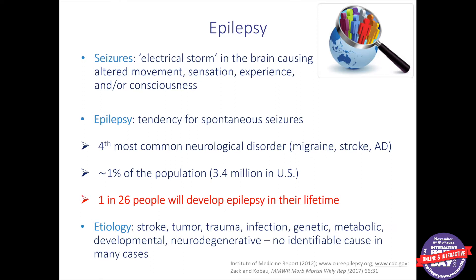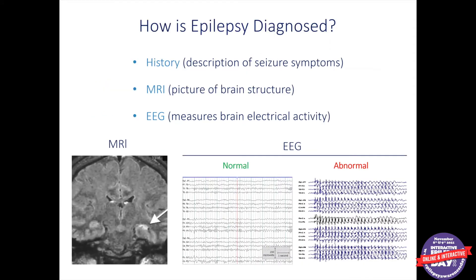The etiologies of epilepsy are very diverse, meaning that almost anything that is bad for the brain can result in seizures. We see lots of different types of pathology in epilepsy, and in some cases we actually can't identify a cause. When we try to diagnose epilepsy, we rely on three things: history — the description of seizure symptoms or risk factors — pictures of the brain with an MRI, and EEG, which helps us measure electrical signals from the brain. Usually the confluence of those three things allows us to diagnose epilepsy.